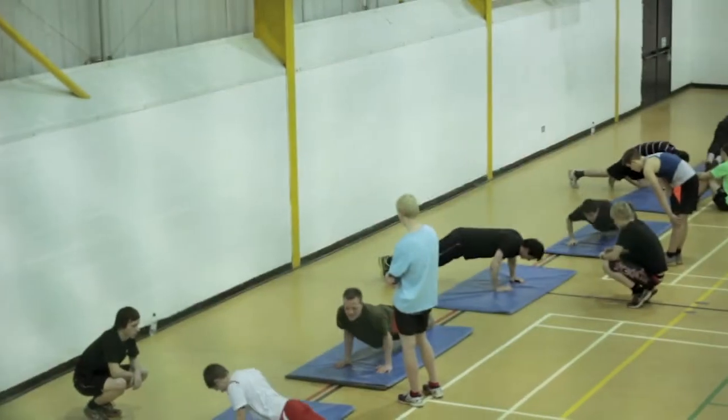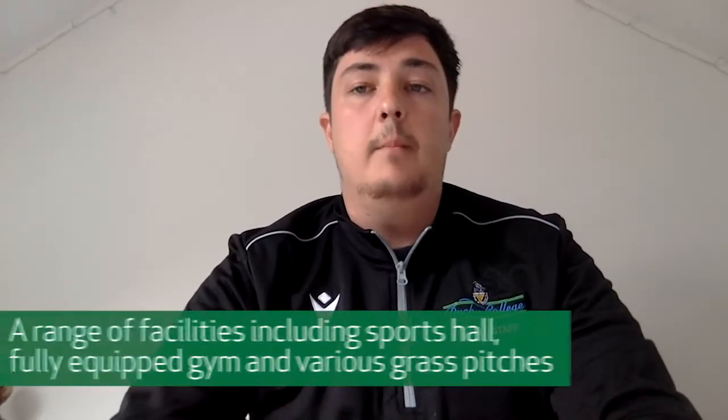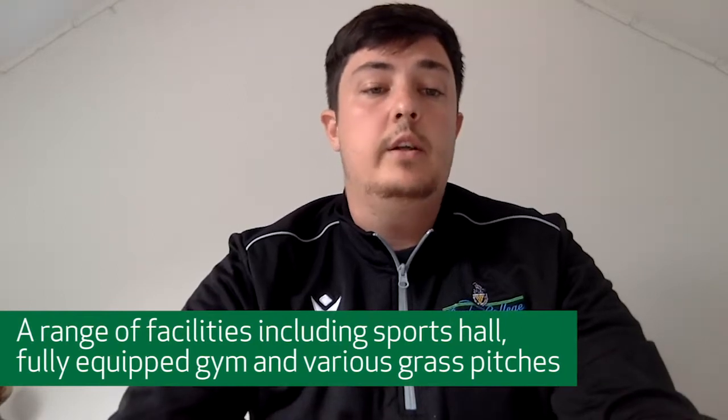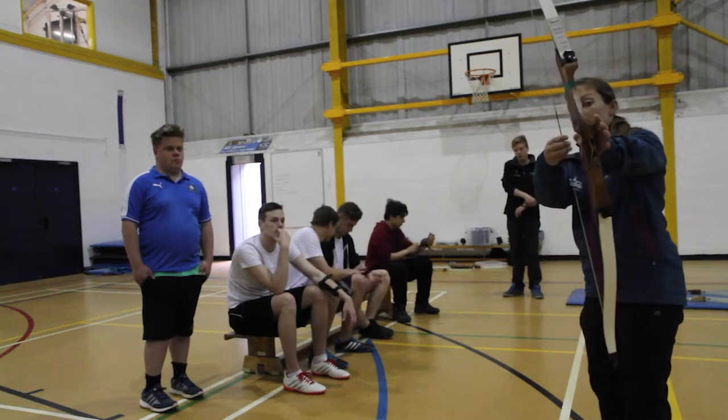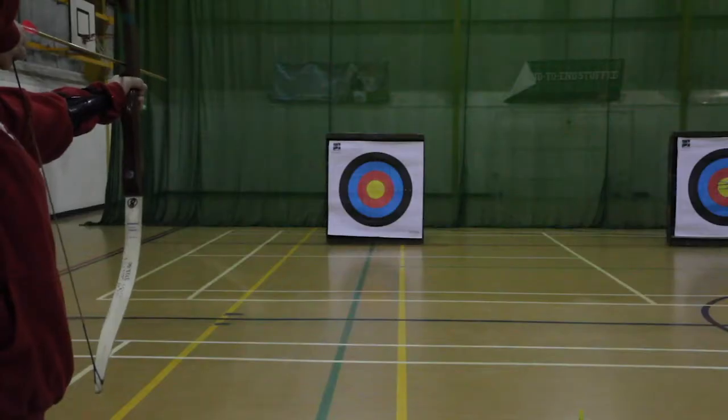The Level 2 is a one-year qualification at a slightly lower level than the Level 3. You'll still look at the same or similar units based around health, fitness, and sports coaching. You'll study these for one year and ensure that you're at a level, upon completion of your Level 2, where you then have the option to progress onto the Level 3.